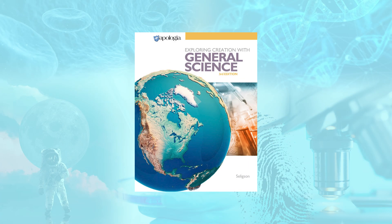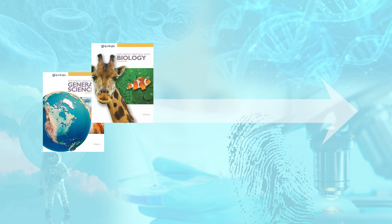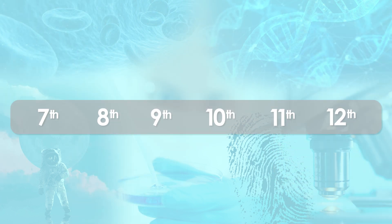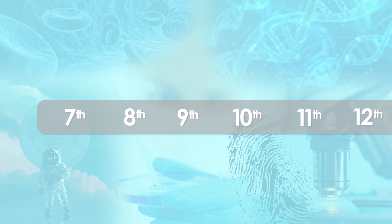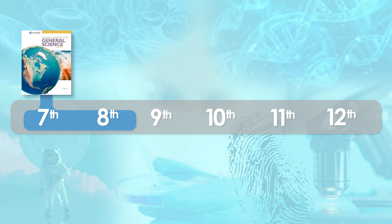Starting with general science in seventh grade, students will progress through traditional high school college preparatory courses including biology, chemistry, and physics, with options for advanced studies for science-minded students. The targeted grade level is seventh through twelfth grade, although some bright sixth graders may be ready for entry-level general science. In each course, hands-on experiments and activities are integral, and optional resources like the audio MP3 or USB teaching videos are available for most courses, allowing Apologia to meet the needs of all learning types.